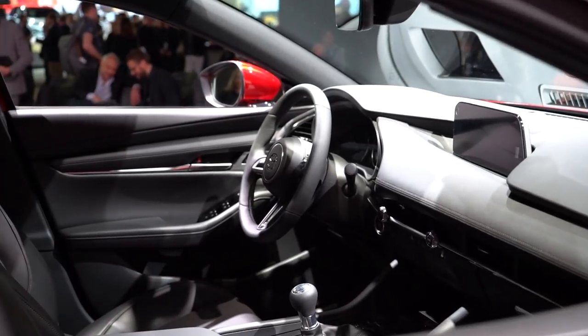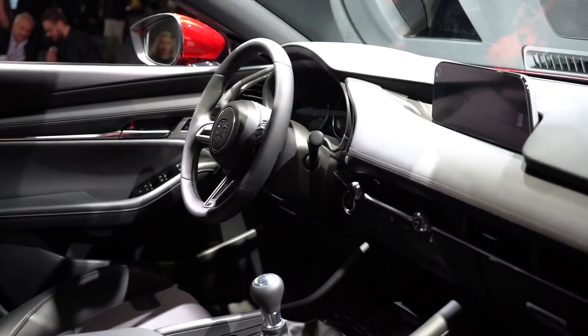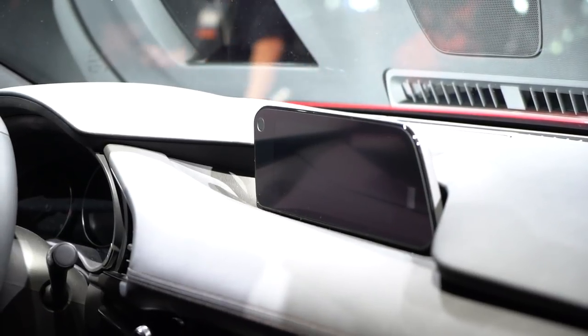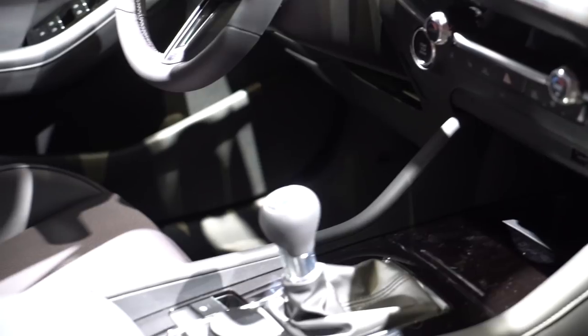The cabin is a study in minimalism. The new Mazda 3 loses most of its buttons and makes do with a larger 8.8-inch touchscreen as the focal point instead. You still get the dial controller, located right behind the gearshift lever, but it works with the new Mazda Kinect system, which should be a big improvement over the previous version.